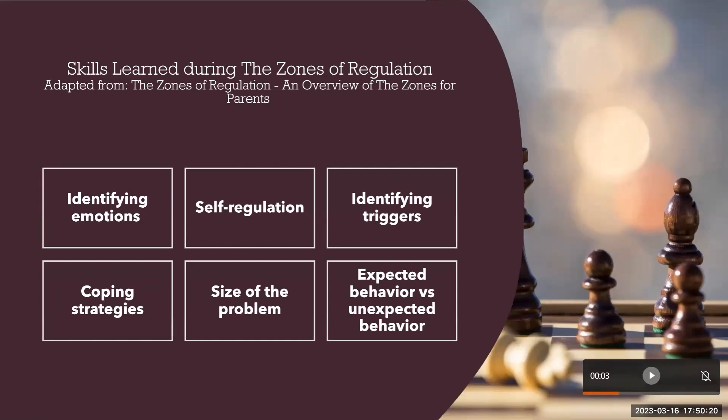The Zones of Regulation teaches several key skills. Sometimes even as adults we have trouble identifying our emotions — putting a color to it helps. Self-regulation is something we all need to work on; if we can't self-regulate, how do we expect our kids to? This applies from infants all the way up to the elderly. Another key skill is identifying triggers. What would you think a trigger is? Hunger is a good example — being hangry can put you right in the blue zone.